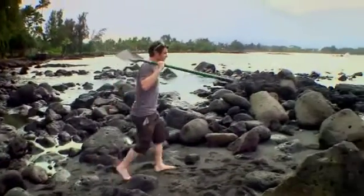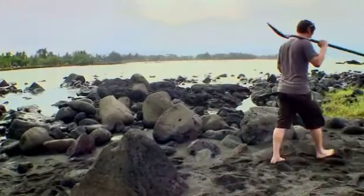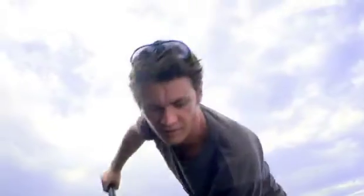Dr. Ben Kennedy has been studying lava for 10 years, but today he's on a beautiful Hawaiian beach playing with sand castles to explain just how the island's volcanoes got their craters.